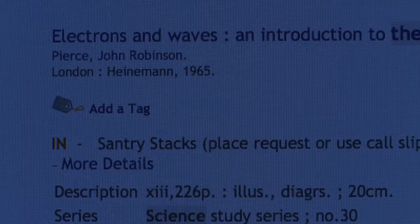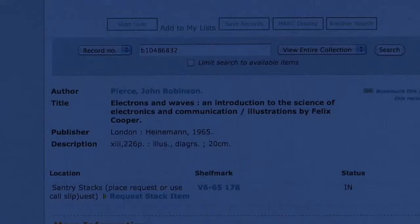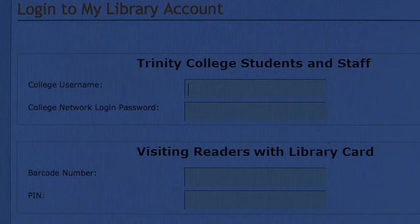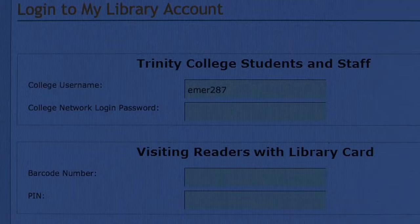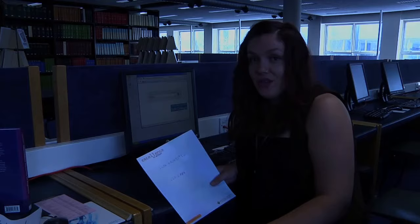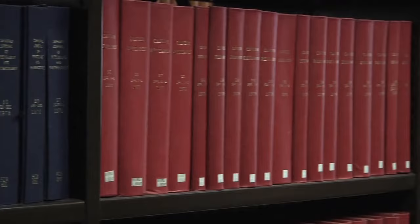About 80% of what the library has is in closed access stacks, either on campus or in a huge store in Santry, North County Dublin. The catalogue will clearly indicate if an item is in stacks. If you need something from stacks, most items can be requested via the catalogue using your college username and password. Just follow the instructions on the screen. Make a note of the shelf mark, as you'll need to show it to a member of library staff when picking it up at the counter.